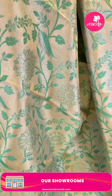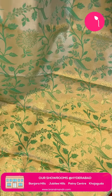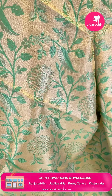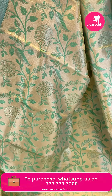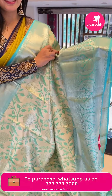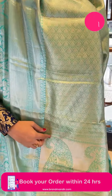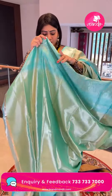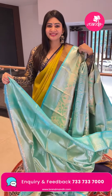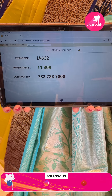Next is a beautiful Kanchi Pattu saree in sea blue color — a Kanchi tissue saree with thread weaving, florals and leaves highlighted beautifully. Coming to the border, there is a huge border with paisleys, diamonds, florals, boxes, and zigzag lines. Coming to the pallu, it's a zari woven pallu with huge paisleys and animal motifs. The blouse is a tissue blouse with border. Item code IA632, offer price Rs. 11,309.